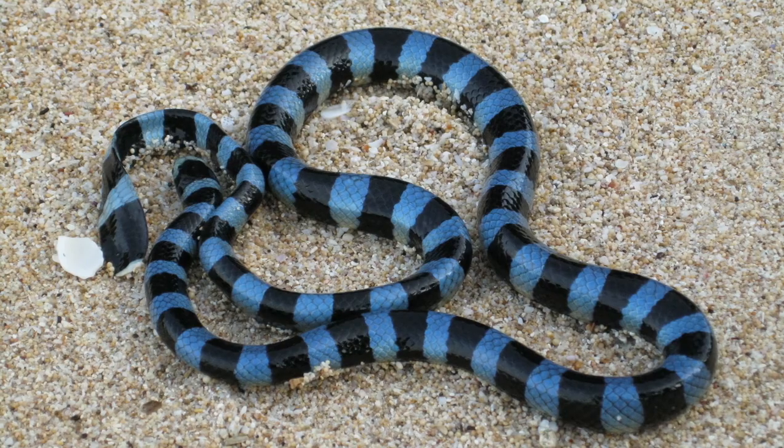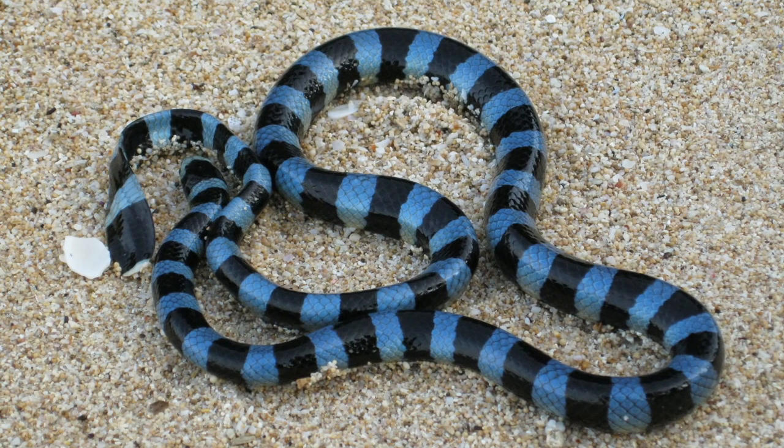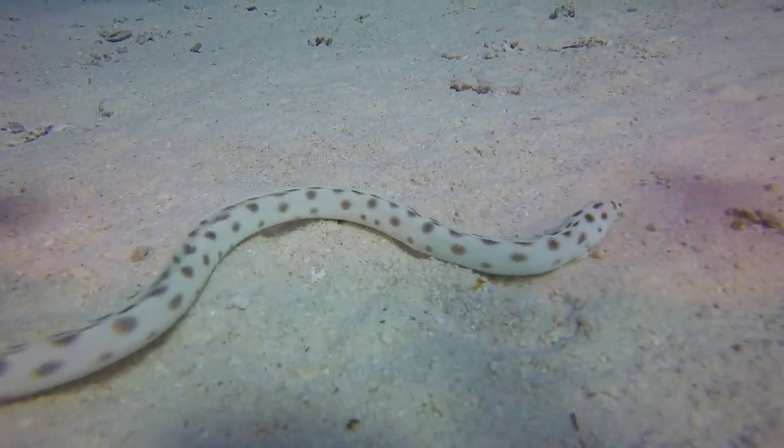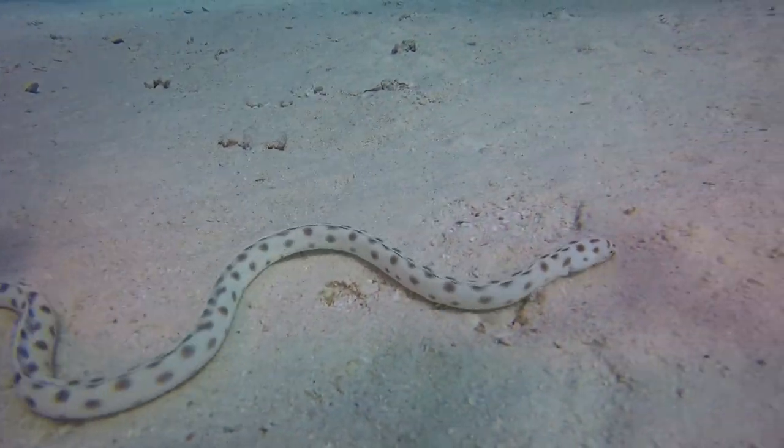Our first question for this week comes in from one of the children at Big Fat Smile at Bingara Gorge. She wanted to know: do sea snakes shed their skin? This was such an amazing question and I had to do a little bit of research to find out the answer. All snakes need to shed their skin and sea snakes are no exception. Sea snakes do this by rubbing themselves against coral, rocks, or other hard surfaces in the ocean to loosen their skin.